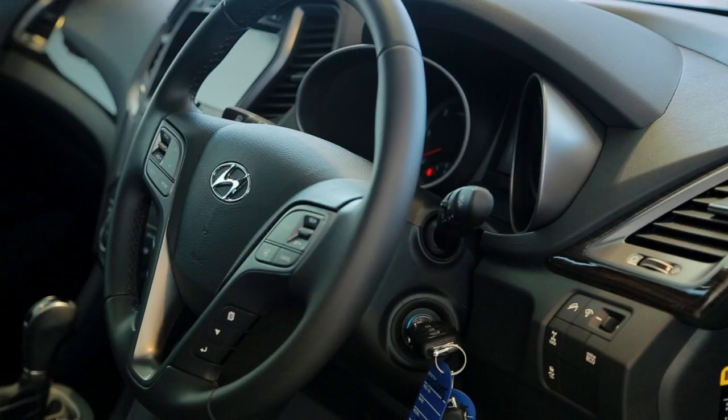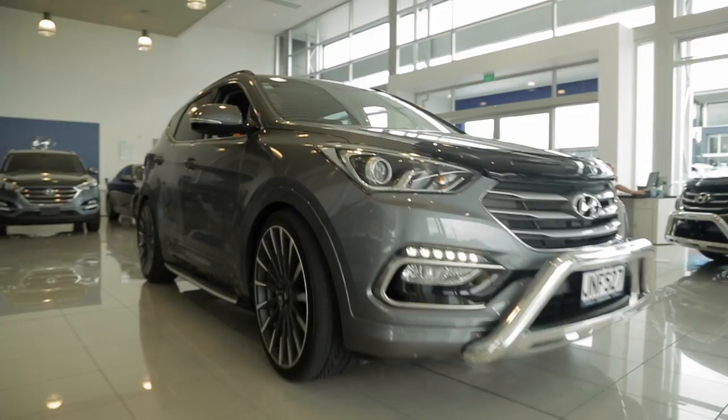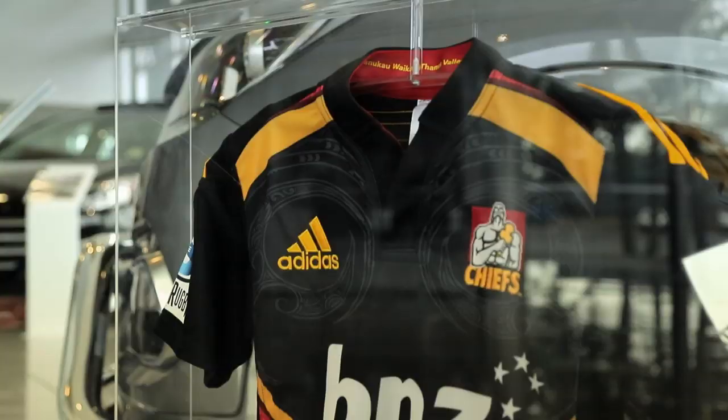Choose your engine and your colour. You get two season memberships and a signed Chiefs jersey. Remember, only 15 can take the field, so get in and see our team at Hamilton Autopool.